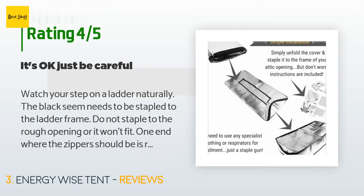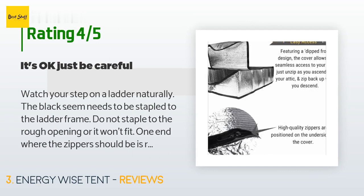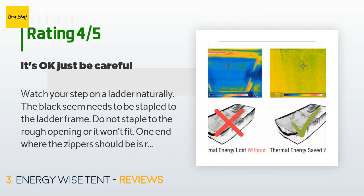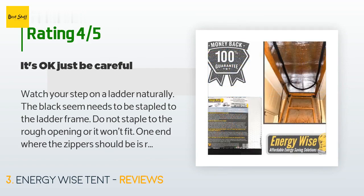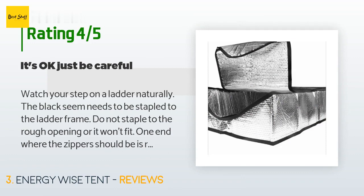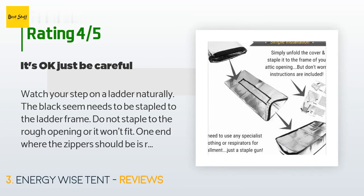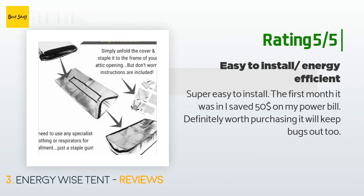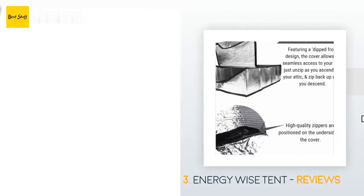A customer said: 'Watch your step on a ladder. The black seam needs to be stapled to the ladder frame — do not staple to the rough opening or it won't fit. One end where the zippers are is rounded, not square. I placed batt insulation between this cover and the rough opening of the ladder in order to add more ceiling insulation. If you intend to use aluminum tape over the staples, put on gloves — you might get a sliver in your finger like I did.' Another happy customer said: 'Super easy to install. The first month it was in, I saved $50 on my power bill. Definitely worth purchasing — it will keep bugs out too.'